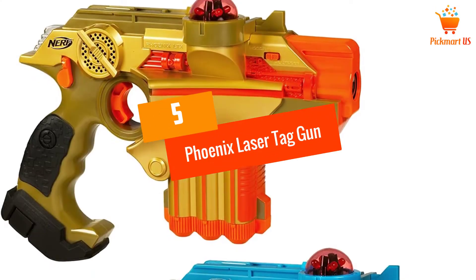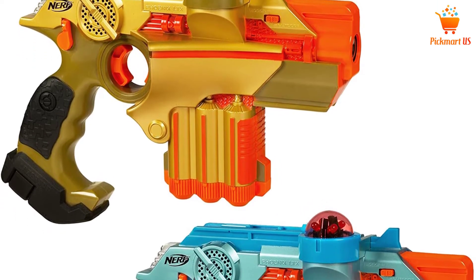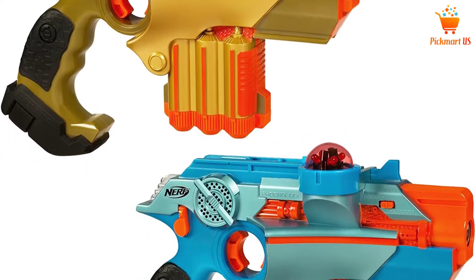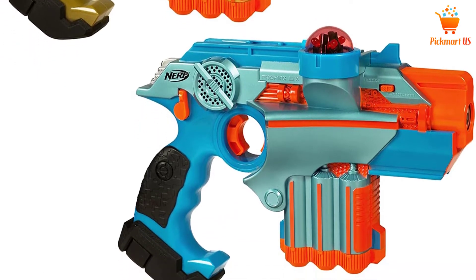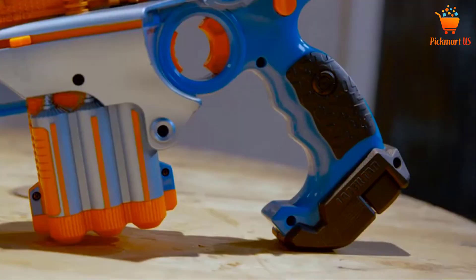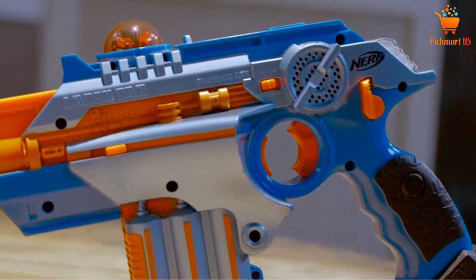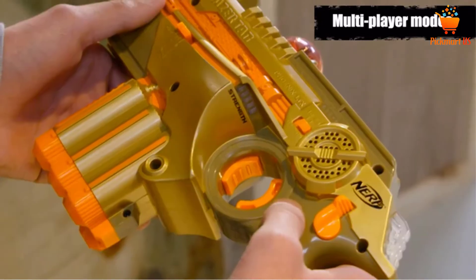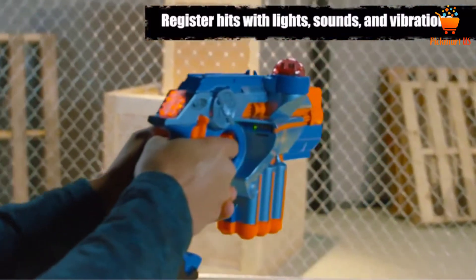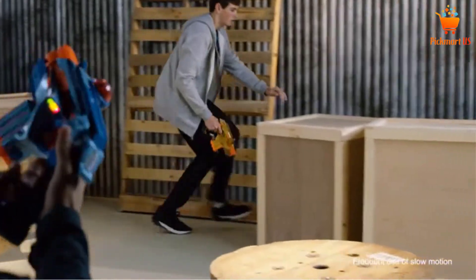At number 5, the Phoenix Laser Tag Gun. When it comes to the best laser tag guns, this has to be on top of the list. With such a sleek and sophisticated design, both of these laser tag guns will definitely bring out the style. Plus with its quality, playing laser tag will be super fun. These guns come with lights, sounds, and vibrations that make your game even more exciting.